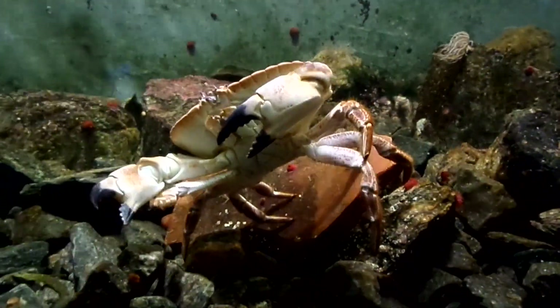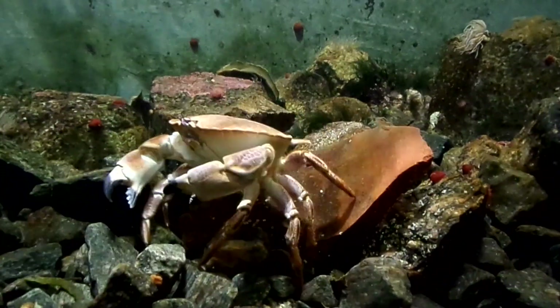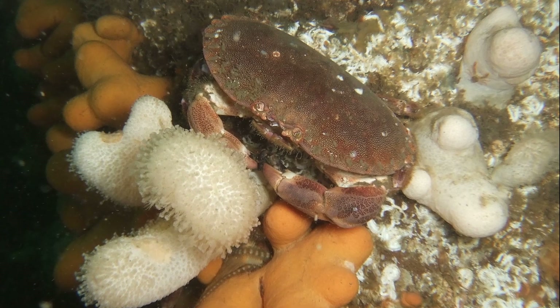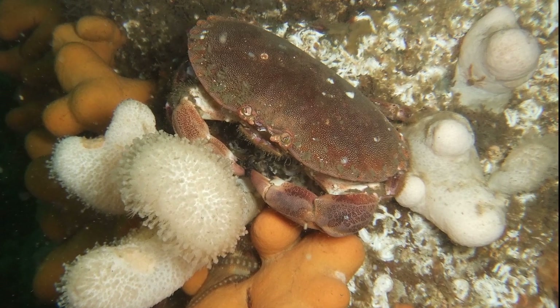The brown crab, or edible crab, is a crustacean that inhabits marine waters near northwestern Europe. They are typically found in sandy and rocky seabeds from the surface to over 330 ft deep.